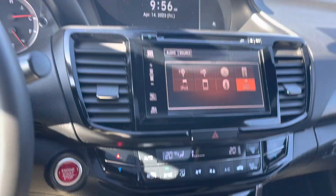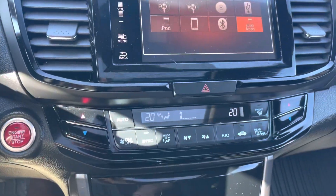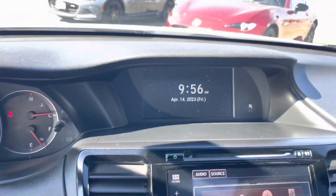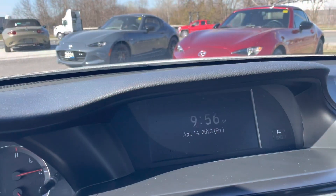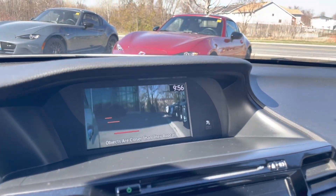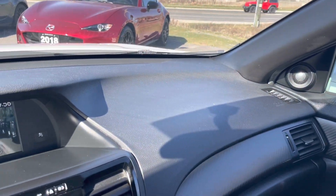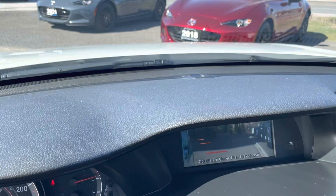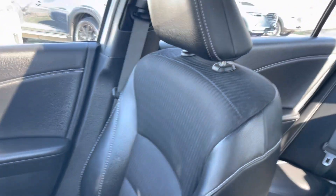You're going to have dual-zone automatic climate control, heated seats, and a touchscreen display. There's another display up at the top — that's where you'll see the camera system when you are turning to the right. Inside is in great condition — no scratches, no scrapes, no marks on the dash. Seats are in good shape, no rips, no tears, no burns.